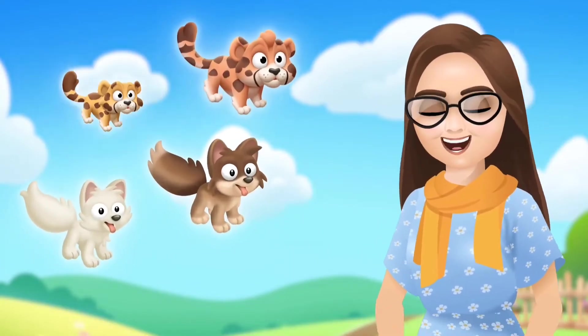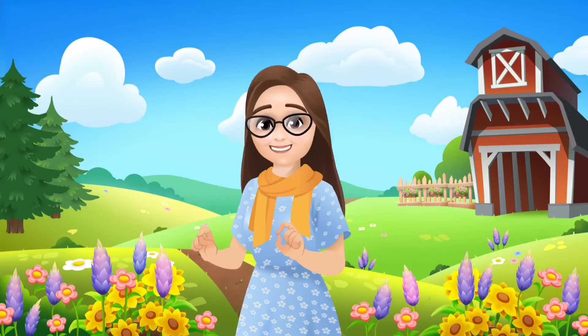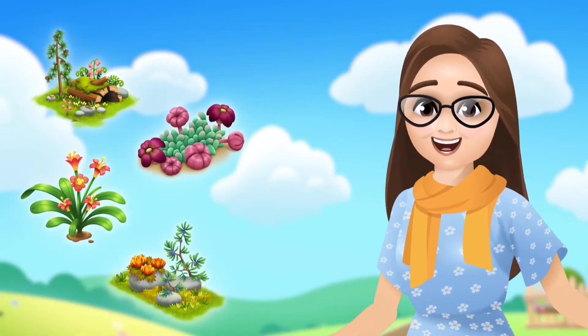Oh, and the sanctuary is getting an additional dose of cuteness — cheetah cubs and arctic fox cubs are the latest baby animals to join the sanctuary. I cannot wait, they're the cutest! This update has a bunch of new decorations for you to get creative with, including new decos to accompany the new cubs in the sanctuary area.